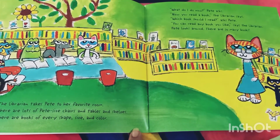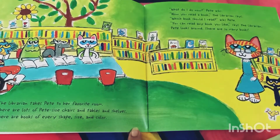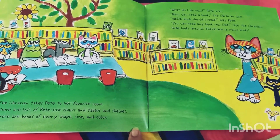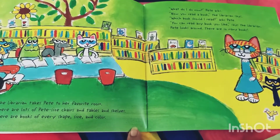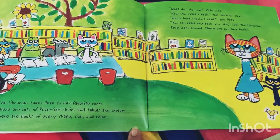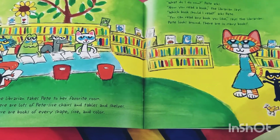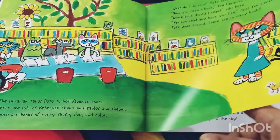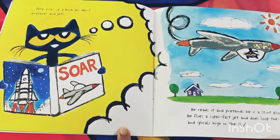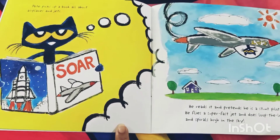"What do I do now?" Pete asks. "Now you read a book," the librarian says. "Which book should I read?" asks Pete. "You can read any book you like," says the librarian. Pete looks around — there are so many books! Pete picks up "All About Airplanes and Jets." Can you read the title of the book?